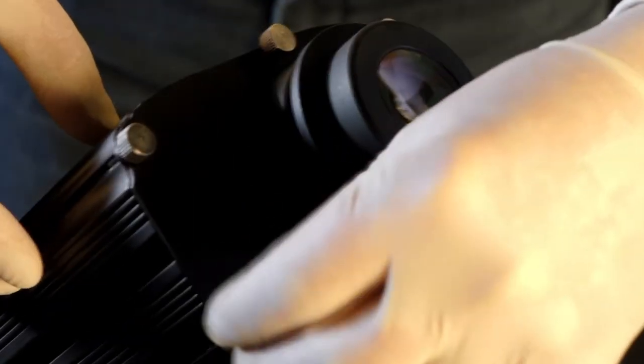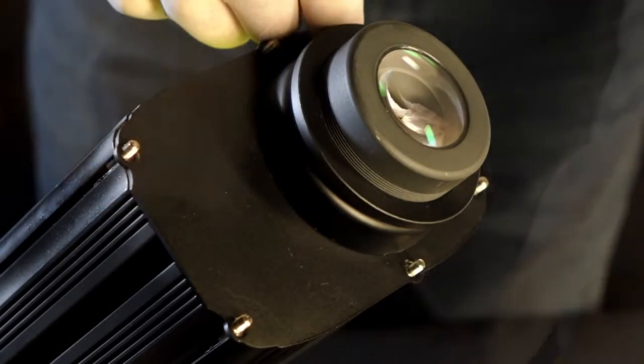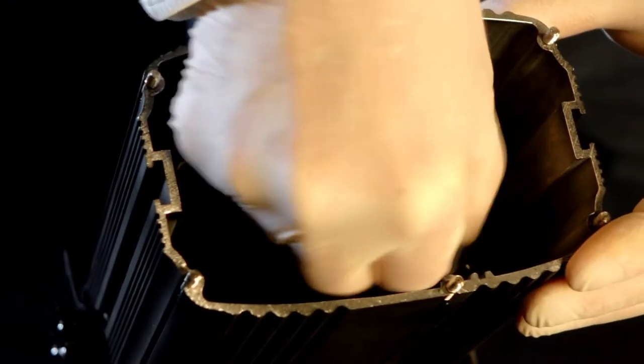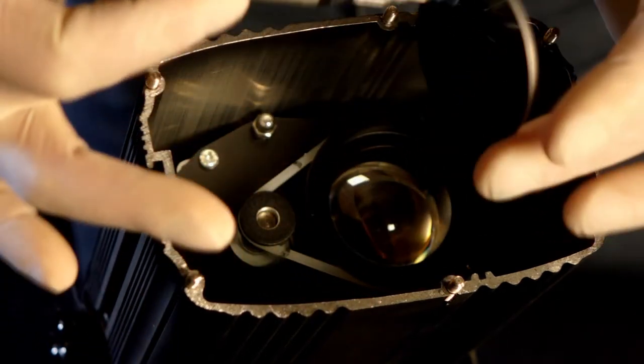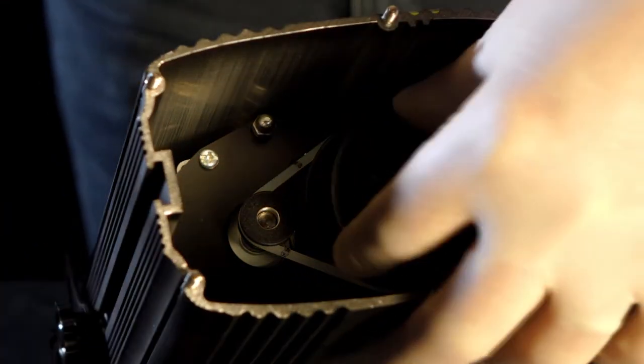Our mid-range indoor gobo projectors at an affordable price for the crisp image quality you get from these powerful LEDs. The front mounted panel makes for quick, easy gobo changes and with sturdy aluminium housings, these projectors are our best sellers.